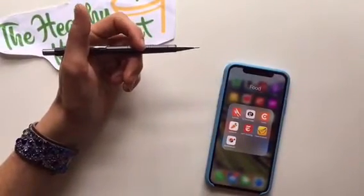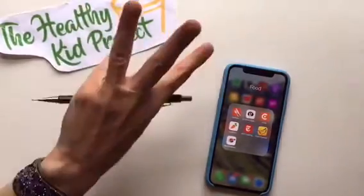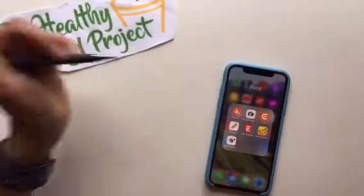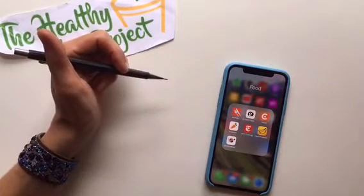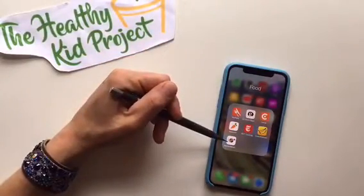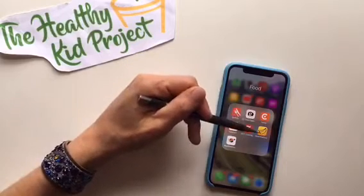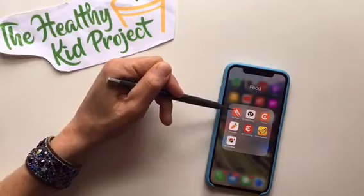Hey everyone, it's Megan from the Healthy Kid Project and I am excited to introduce you to three new apps that will make your life so much easier with tracking your food and what's on your plate. Those apps are Start Simple with MyPlate, Food Explorer, and MyPlate, which is by Livestrong.